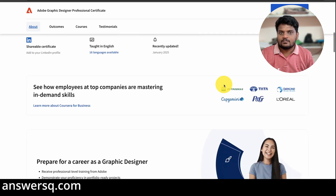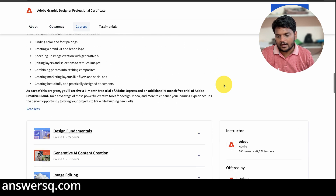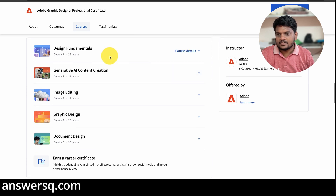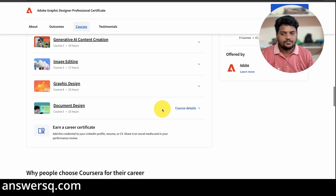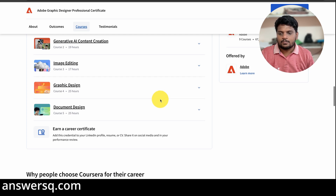Now let's see what the five courses in this program are. The first course is Design Fundamentals, where you'll learn the basics of graphic design. The second course covers how to use generative AI for content creation, which is a hot topic these days. The third course is about branding, the fourth is about graphic design, and the fifth is document design. You can also see the duration of each course here.